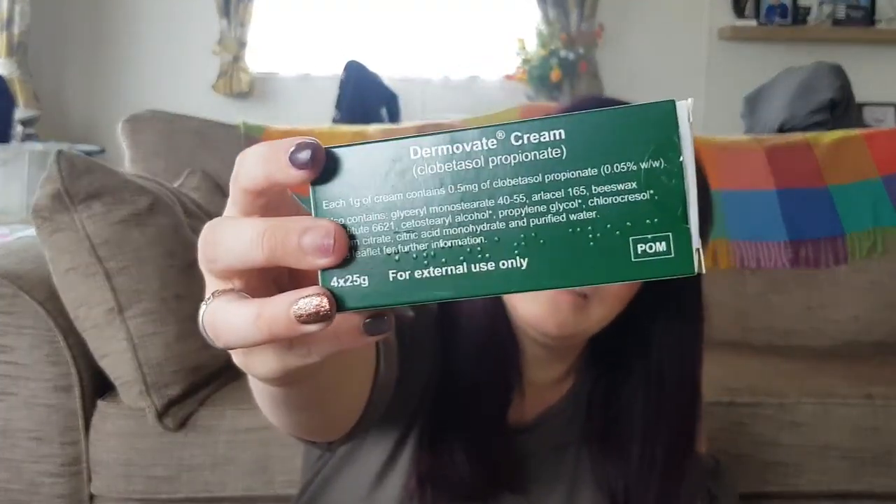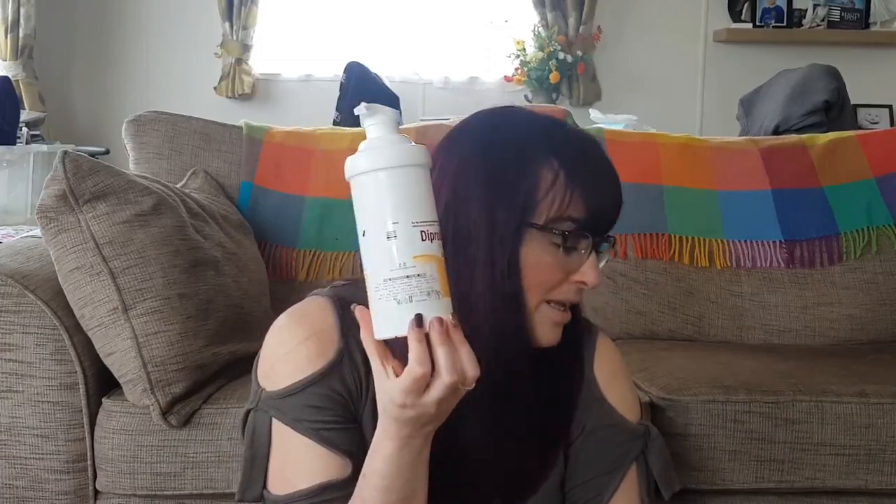Betnovate is a really good one if your skin is bad but hasn't broken yet — if it's really red but unbroken, this is exceptionally good. I swear by Betnovate. Dermovate cream is a strong steroid cream — it's very thick and you really have to use a small amount on small areas. But if your body is covered head to toe, including your scalp, it's hard to use. That's why I tend to go for the Betnovate instead.